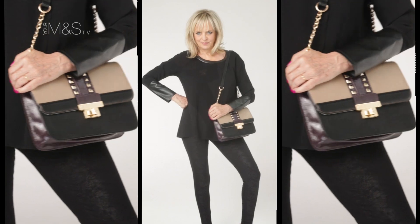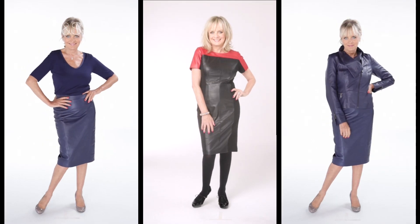I'm so happy to be here today to give you the first look at my autumn collection for M&S. We have got what I think is one of the biggest trends this year: some gorgeous real leather pieces.